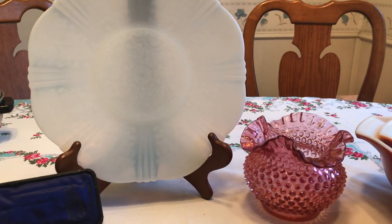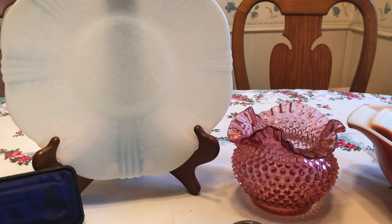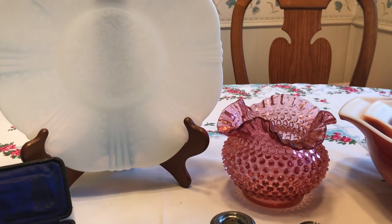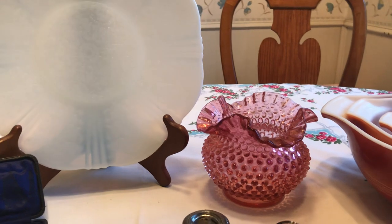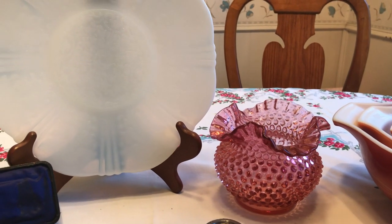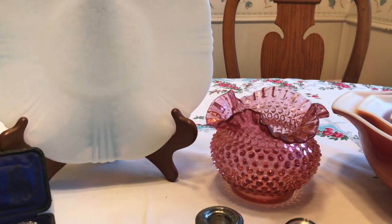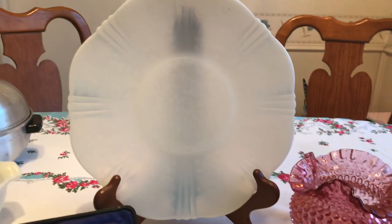At the very last estate sale I went to I found this cranberry hobnail vase — it's likely Fenton. There wasn't anything on the sold listings, however there was one just like it for sale for $54. I don't know that they're necessarily going to get that much; I think smaller vases were going for about $20 to $25. That gives you an idea of what somebody has it up for sale.